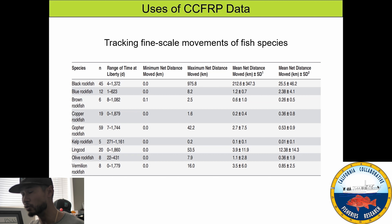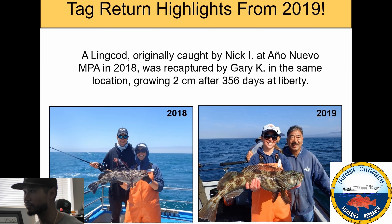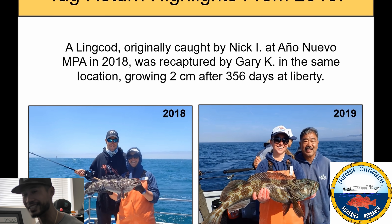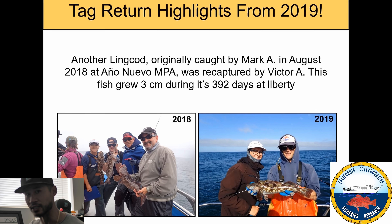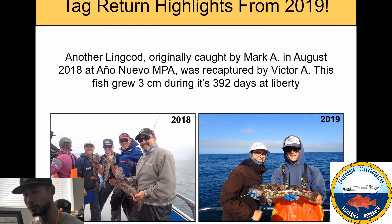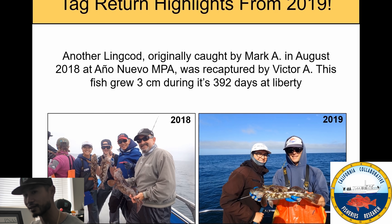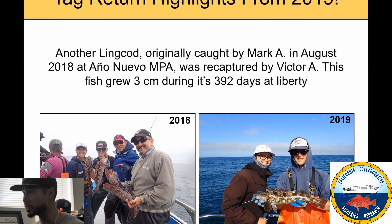You can also use tag and recapture data to determine a growth rate. A lingcod tagged in 2018 was recaptured 356 days later and had grown two centimeters — about an inch. Another lingcod was recaptured 392 days later — about a year and a month — and grew three centimeters, just slightly over an inch. So lingcod grow about an inch a year. That's kind of slow, but these fish could exhibit different growth rates as juveniles versus adults.